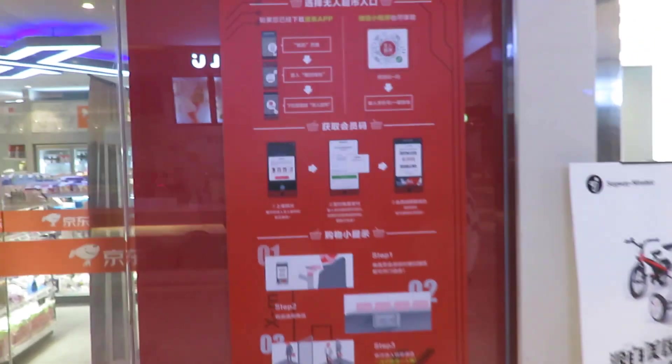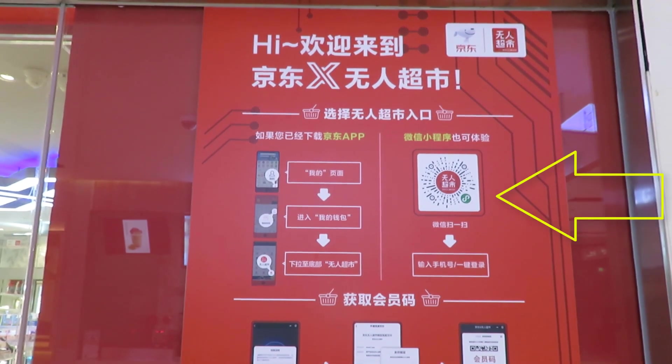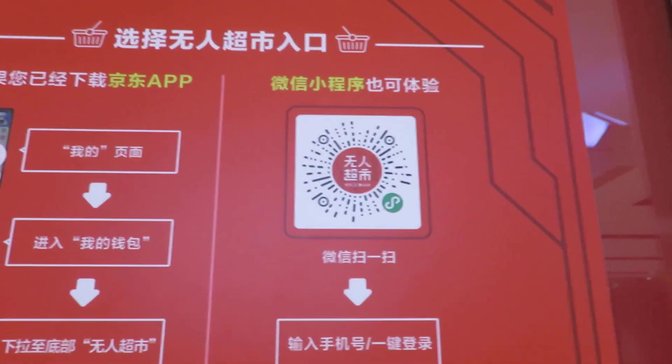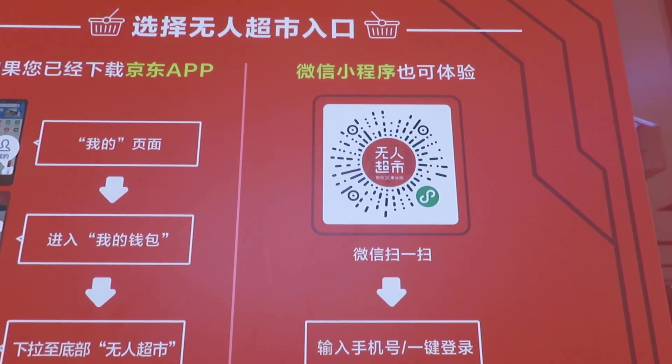It all works with apps and facial scanning. What you normally do to get access to this store is either download the app or scan the mini program QR code which you see here. These mini programs are inside WeChat and you can start them by scanning this QR code, which I'll show you now.